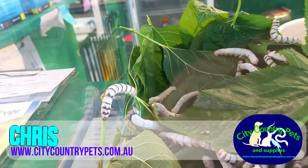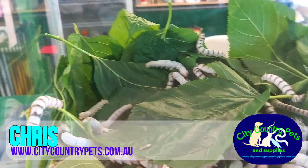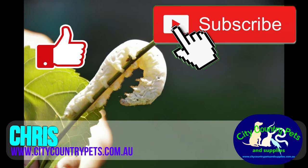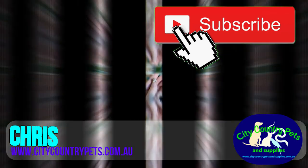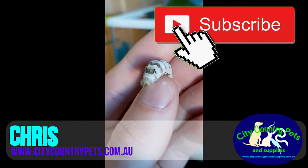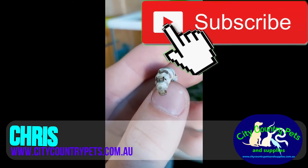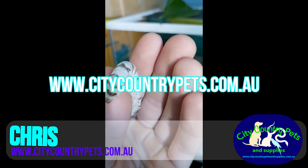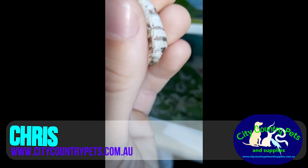So that's all for today. Don't forget to give us a like and subscribe to our channel if you want to hear more videos like these. Your support allows our channel to grow and thus reach more lovers of animals and insects. Have a happy weekend from all of us at citycountrypets.com.au. One big hug and I'll see you next time.